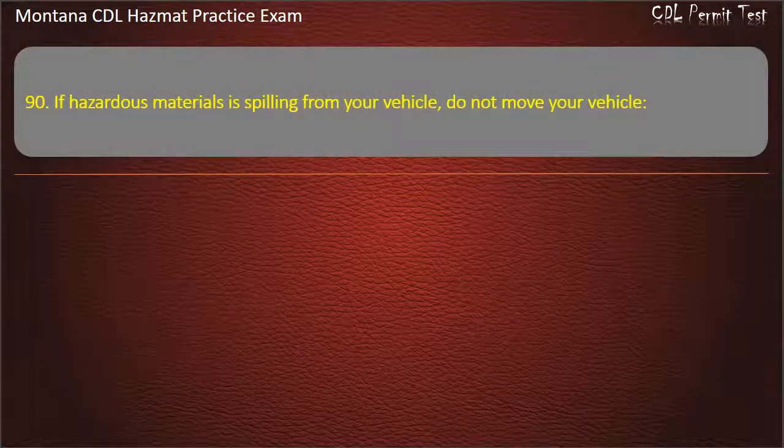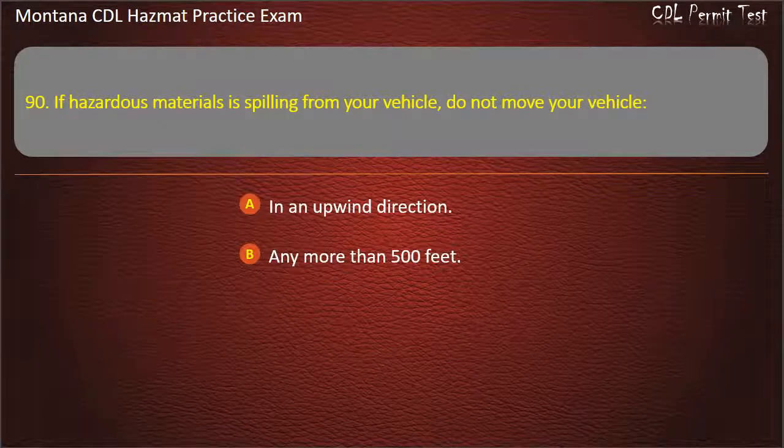Question 90. If hazardous materials is spilling from your vehicle, do not move your vehicle: in an upwind direction; any more than 500 feet; or any more than safety requires. Answer: Any more than safety requires.